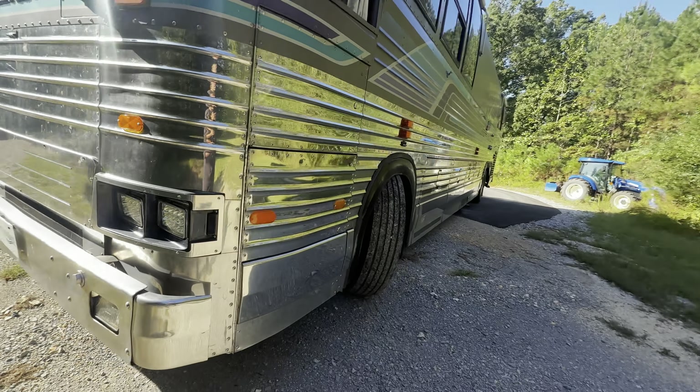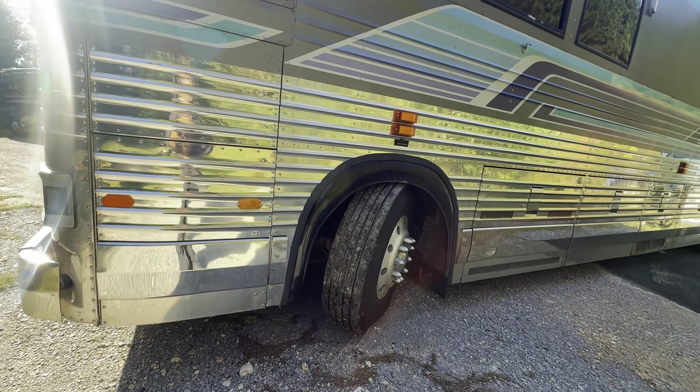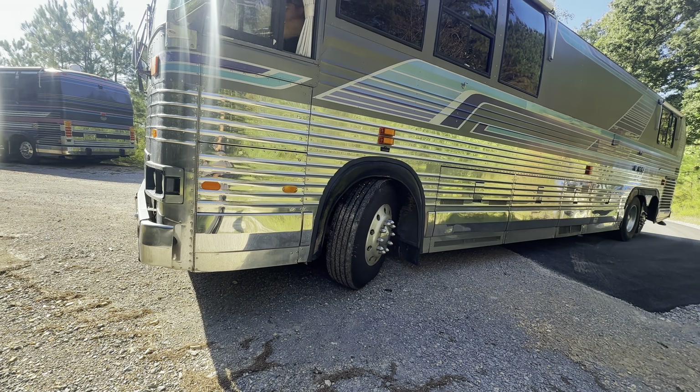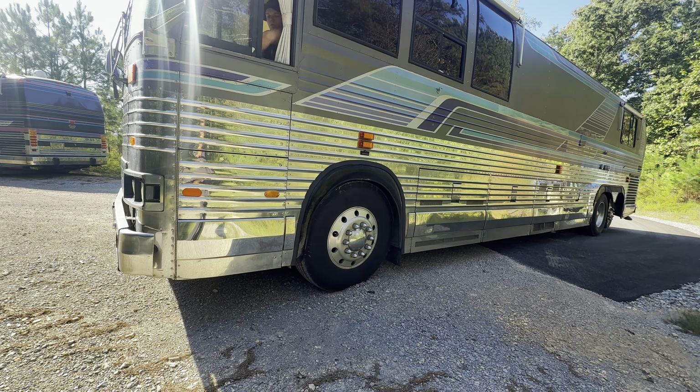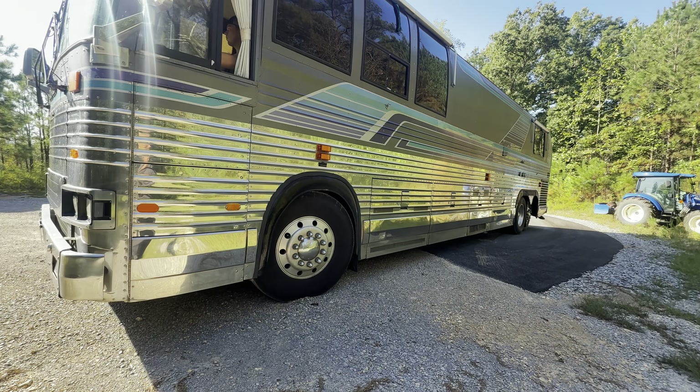I just don't know, with the low turbo boost, if it's going to make that turn. It's kind of steep the way the rear end is sitting, and this low on boost, this bus is not going on easily. He's going to floor it and you're going to see it barely crawl.